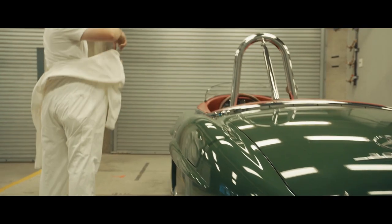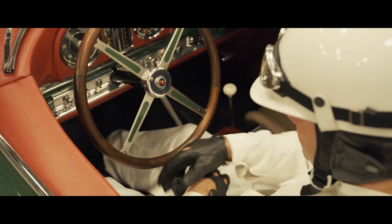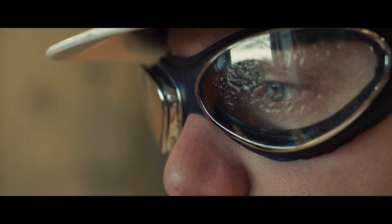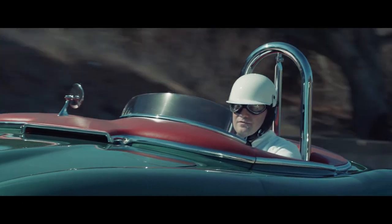A vintage automobile is a time machine. Especially when we put on the racing suit, we put on the vintage helmet, we put on the goggles, and transport back to 1957 — just for a brief moment — to experience what it must have been like back then.